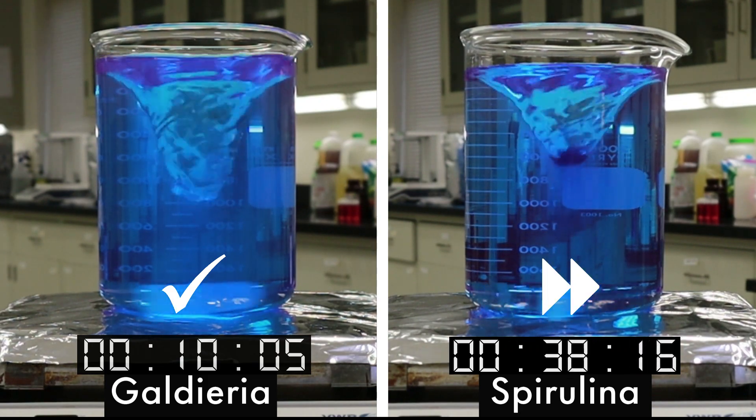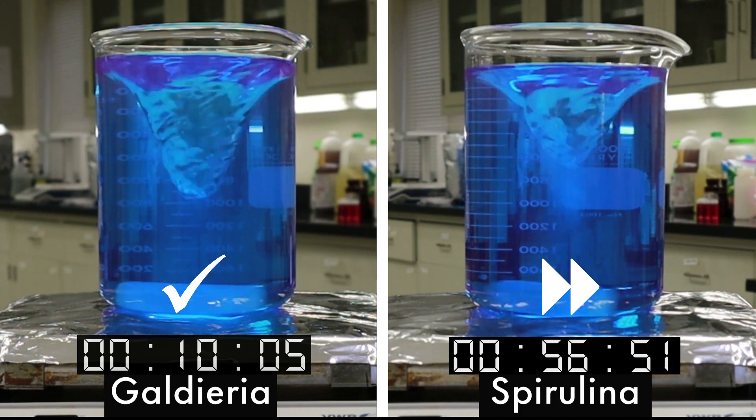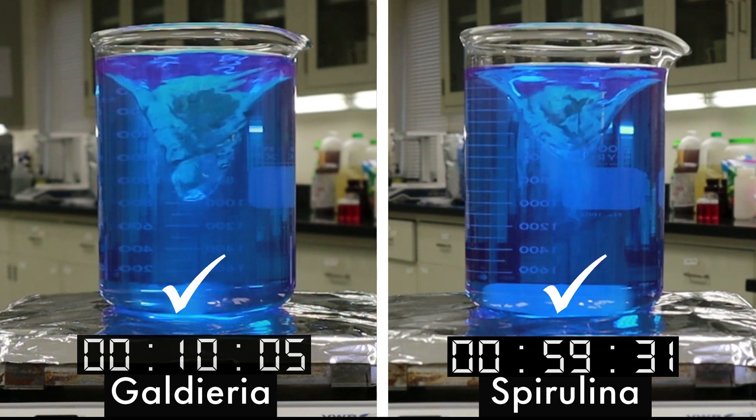On a larger production scale, spirulina could take hours to fully mix. Galderia Blue's quick mix saves valuable time on the production floor.